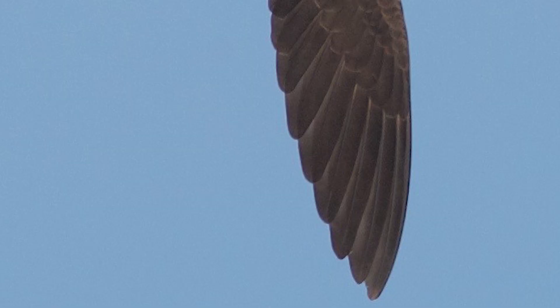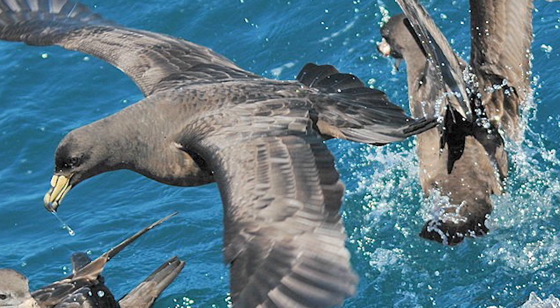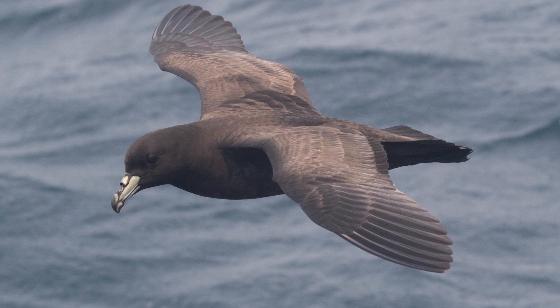They are similar to the White-Chinned and Westland Petrels, which are both larger and bulkier, as well as having more robust bills. Generally solitary at sea, they often feed in small groups associated with dolphins and whales, as well as following fishing vessels. They mainly eat fish and squid, characteristically seizing through surface seizing and shallow dives, doing so predominantly at night.